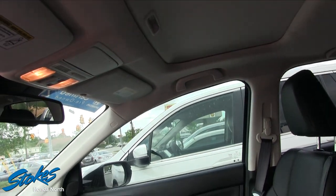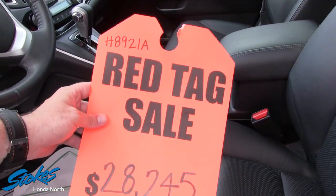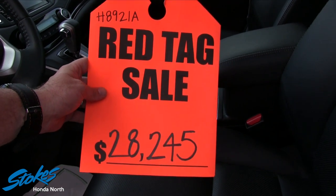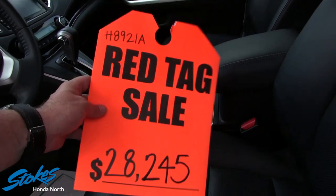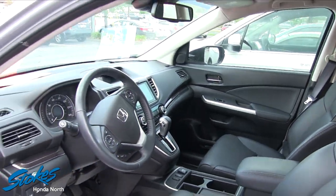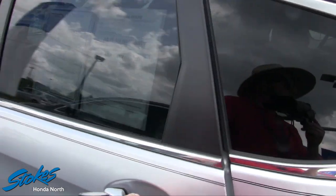Does have a sunroof up top for those beautiful Carolina skies. And before we take a look at the trunk I just want to go over the price. Red tag sale at Stokes Honda North at $28,245 — $28,245 on a 2015 CR-V Touring with 33,512 miles on it.